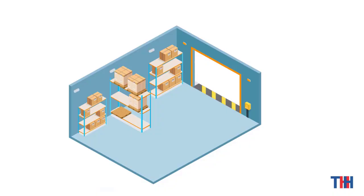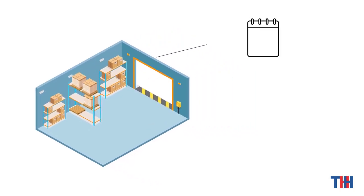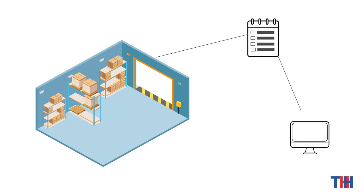The second process is inventory check. The reader in the warehouse reads the label information of the products in real-time and checks whether the real-time inventory data is consistent with the warehousing information recorded in the database.